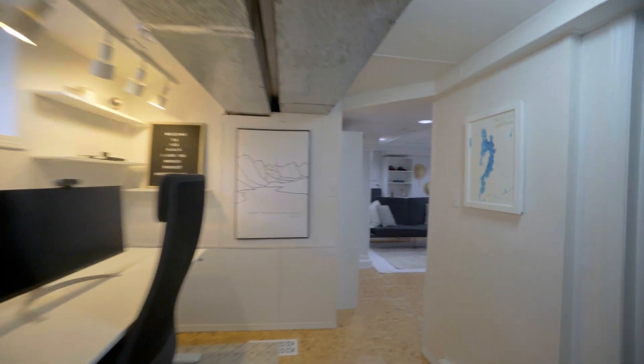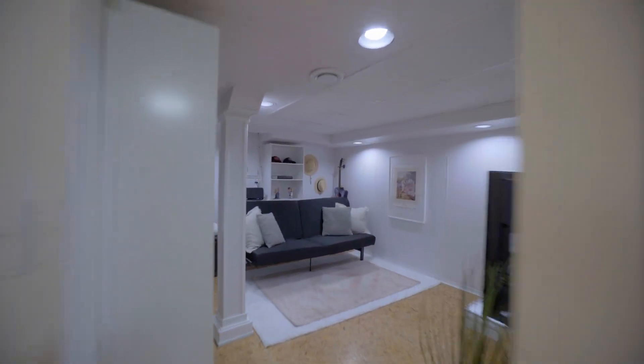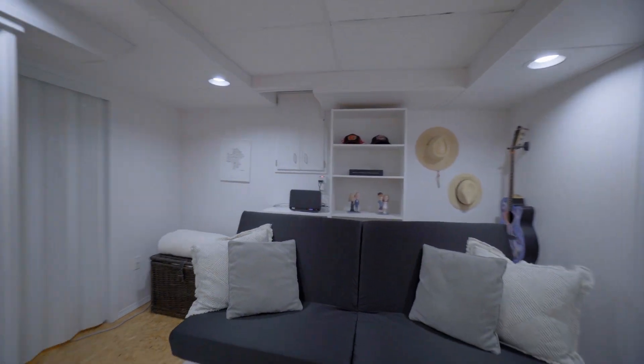This finished basement offers a convenient second bathroom, great ceiling height, and has space to set up a home office or rec room.